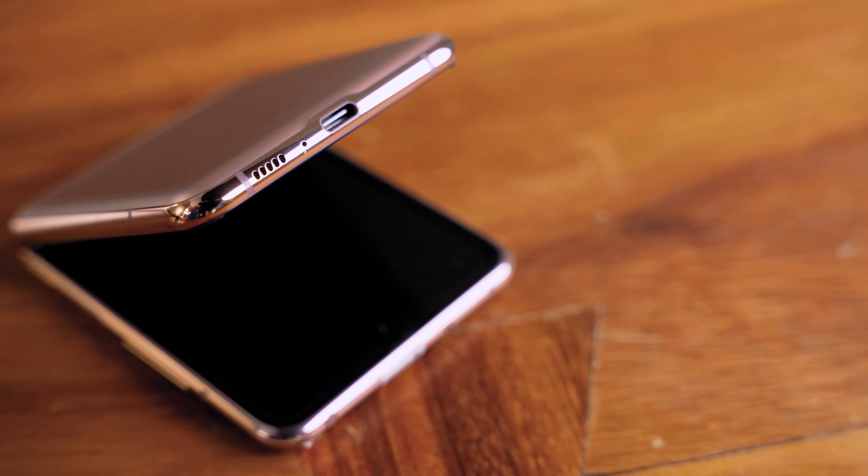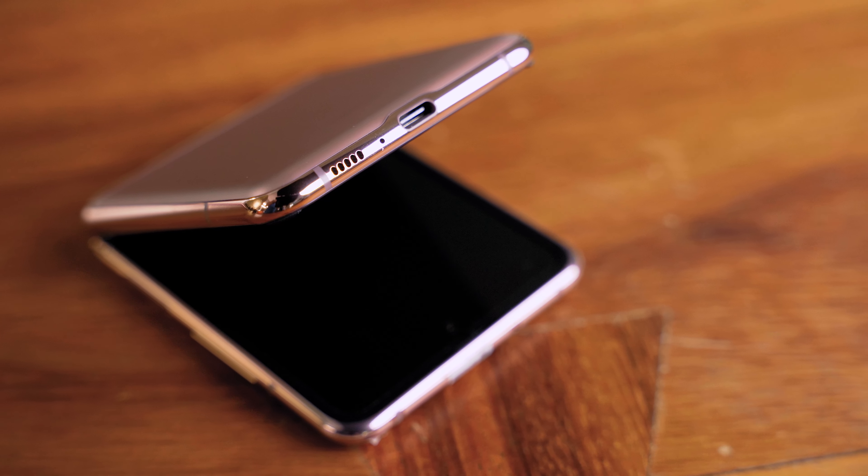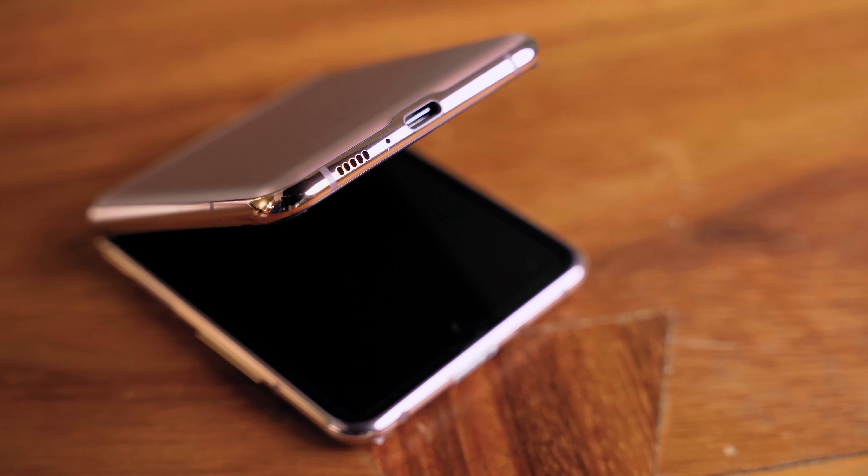I love the form factor. I think when the price point comes down it's definitely something that I would consider purchasing. For those people that have the $2,000 and want the latest bleeding-edge technology, it's definitely something to have a look at.